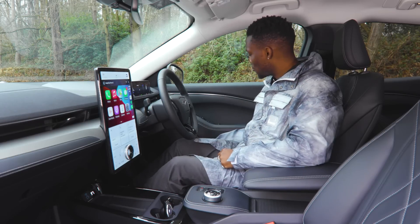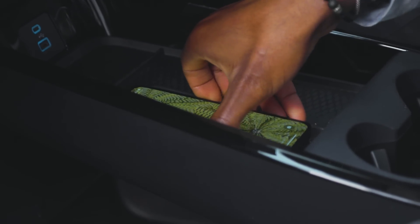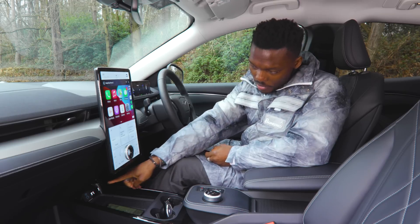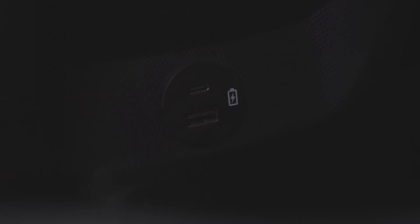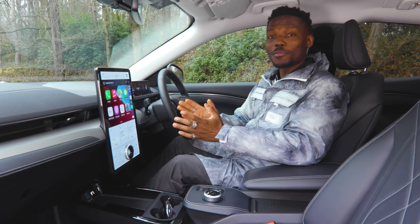There's a wireless charging area here — I can place my iPhone 12 Pro on it and it will wirelessly charge, providing you have a compatible smartphone. Below that you have two USB ports: a USB-C and a USB-A port. There are also two of these at the back for passengers, which I quite like, since some people still use older USB cables and not everyone has the latest USB-C or the latest smartphone.